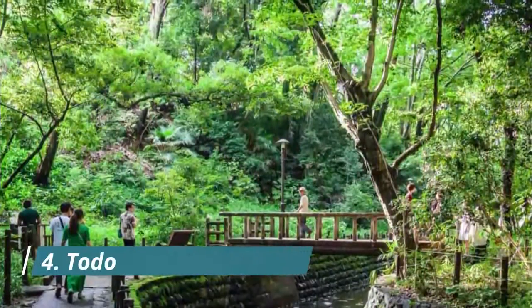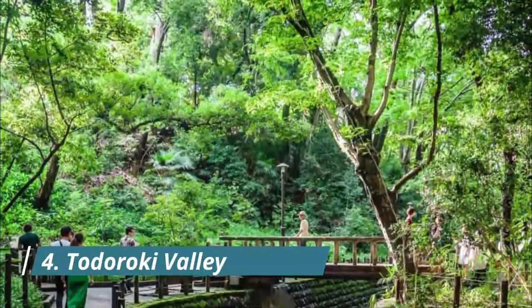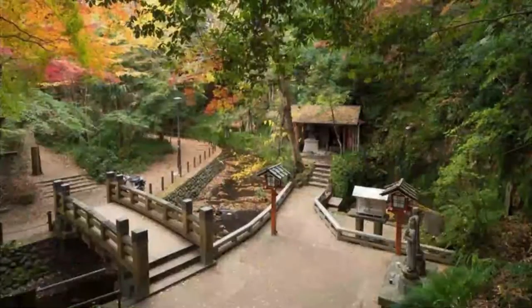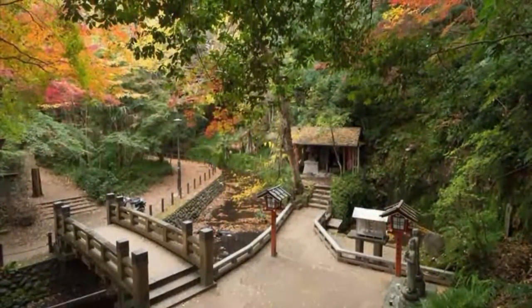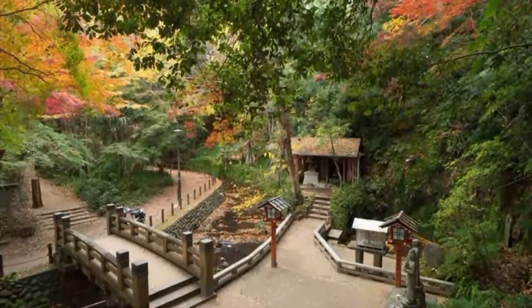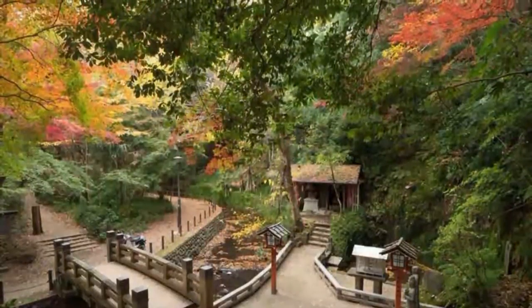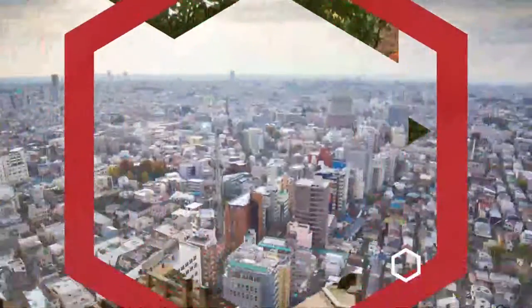Todoroki Valley, one of the many green spaces in Setagaya, will make you believe that you are in a completely different place. The beautiful stretch of 1.2 kilometers long offers a refreshing experience, especially in the hot, humid summer days. With bamboo trees, secret shrines, and the rippling water of the Narizawa River, Todoroki Valley is one of the best places to visit some nature in Tokyo.